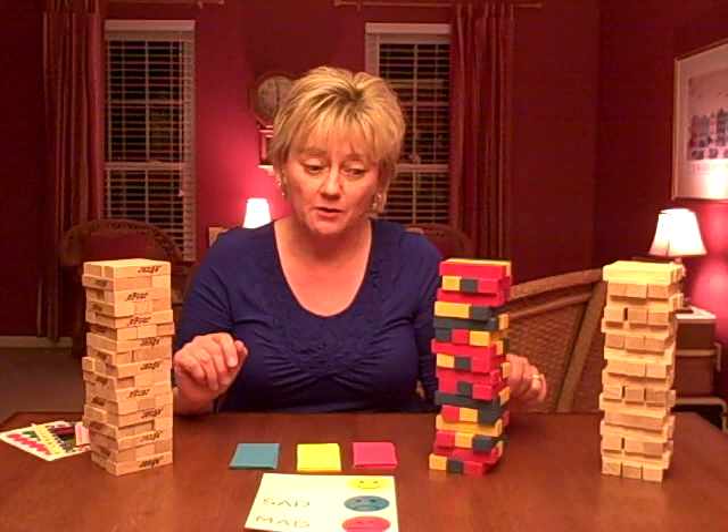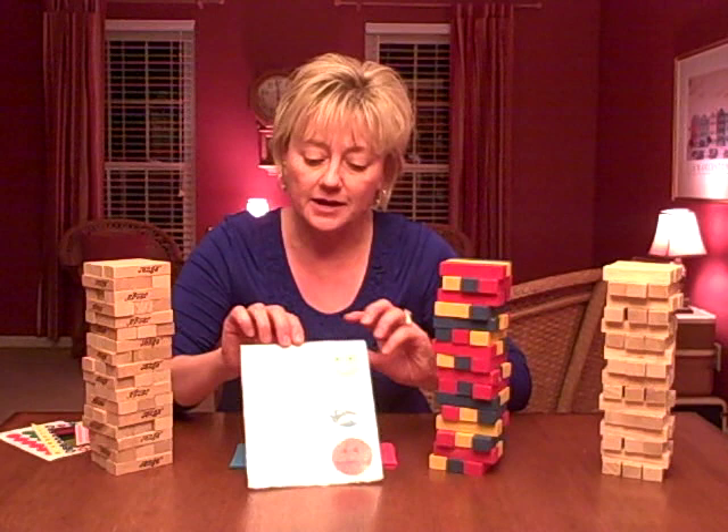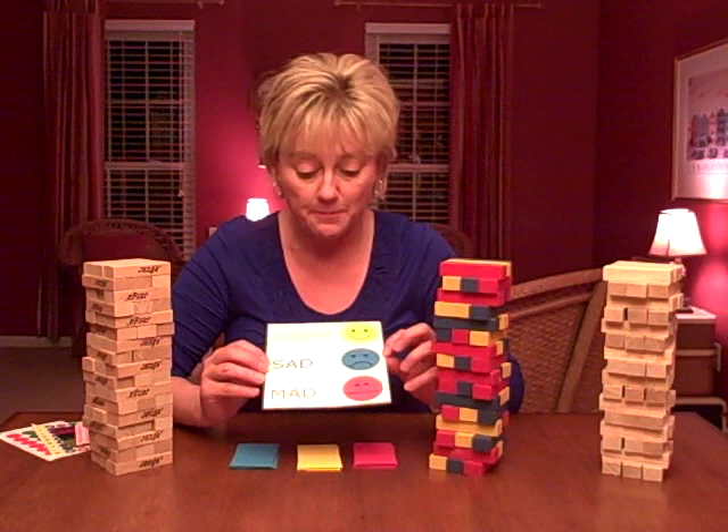With preschool age children and sometimes early elementary age children, I will use the red, yellow, and blue Jenga game along with a color-coded feelings chart. Yellow represents happy, blue represents sad, and red represents mad.